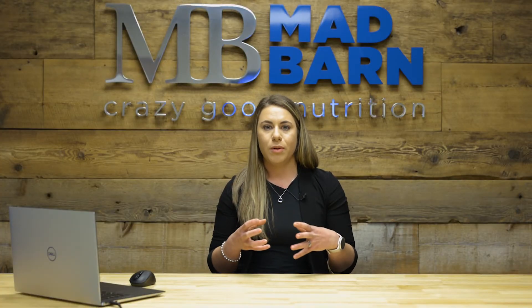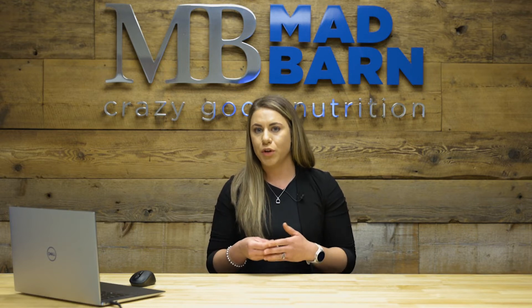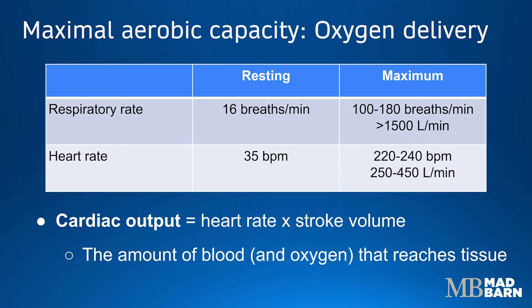VO2 max is not only dependent on the respiratory system, but the respiratory system working very closely with the cardiovascular system. So when a horse is at rest, they'll take about 16 breaths per minute, but when they exercise, that will increase to about 100 to 180 breaths per minute, which allows them to move over 1,500 liters of air every single minute because of that large set of lungs that they have.